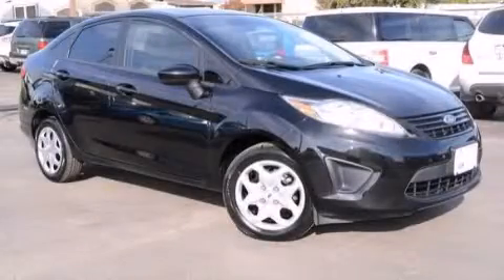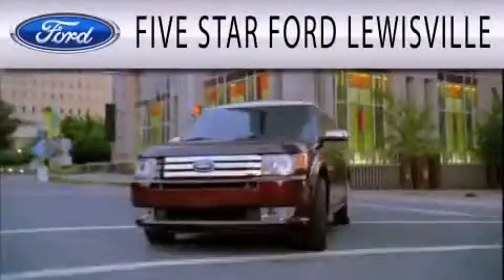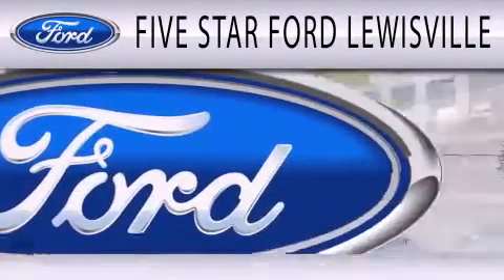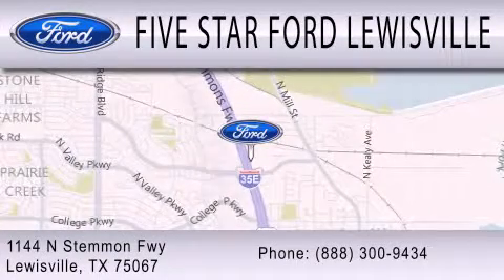Stop by today and test drive this vehicle for yourself. Five-Star Ford Louisville is dedicated to doing everything possible to ensure that the experience you have selecting your next vehicle is as pleasant as possible. We are located at 1144 North Stemmons Freeway in Louisville.